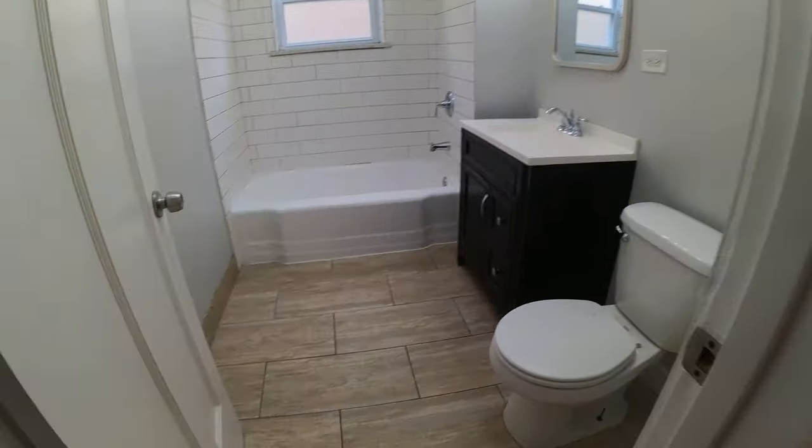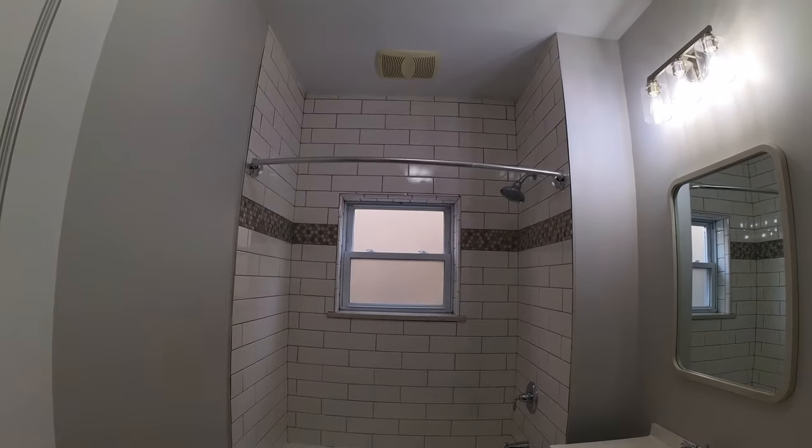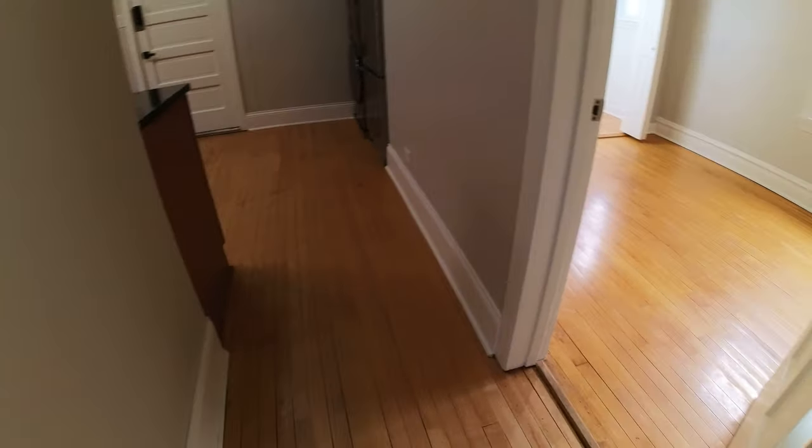Second bathroom — this bathroom has a tub and shower combination. You can see modern lighting and stone countertops. Great finishes.